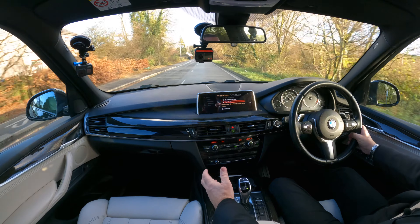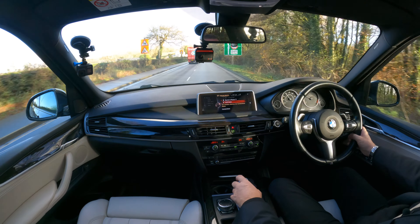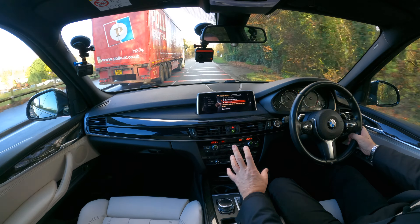Over the back, you can put the sixth and seventh seats down or have them individually up. There's also a roller blind load cover which clips in and clips out.